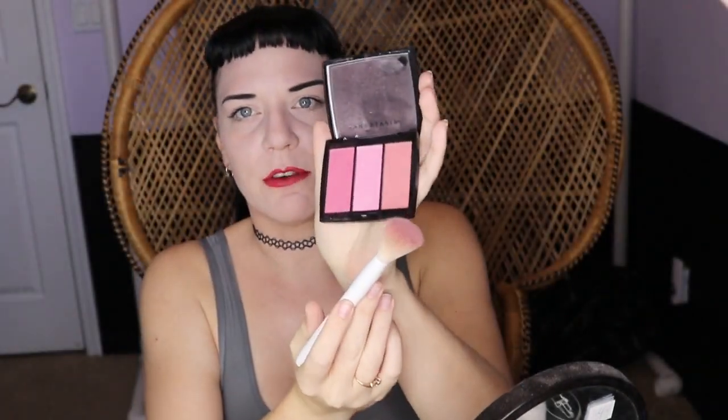The next step is blush, because you don't want to just have brown contour and nothing — it looks weird. I use the Anastasia Beverly Hills Blush Trio in Pink Passion. I normally go for the brownish pink because it blends really well with the contour. Again I just press it, blow, and blend it right next to the contour shade on the apple of the cheek, blending all the way up. We don't want to go too far in because you want to keep that area highlighted. That kind of blends the two shades together nicely.